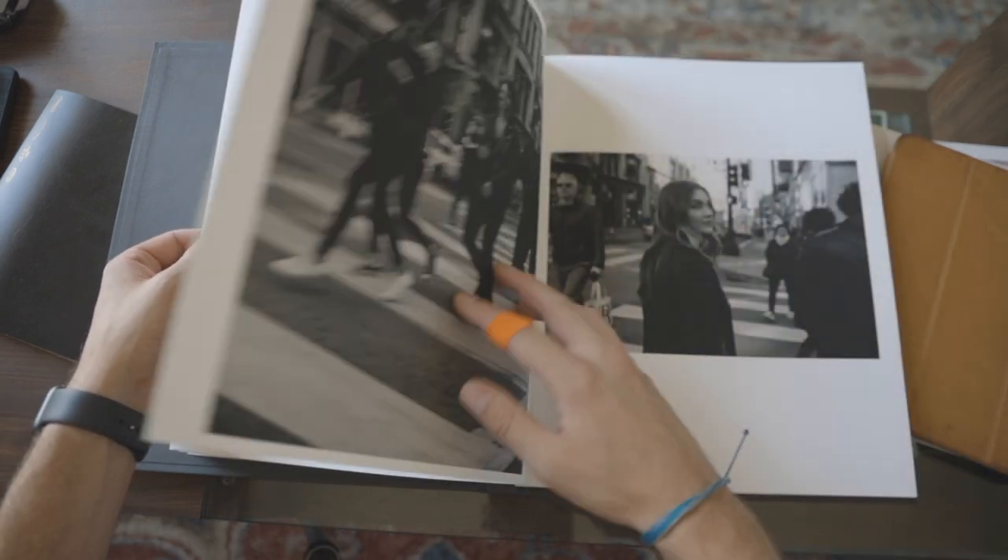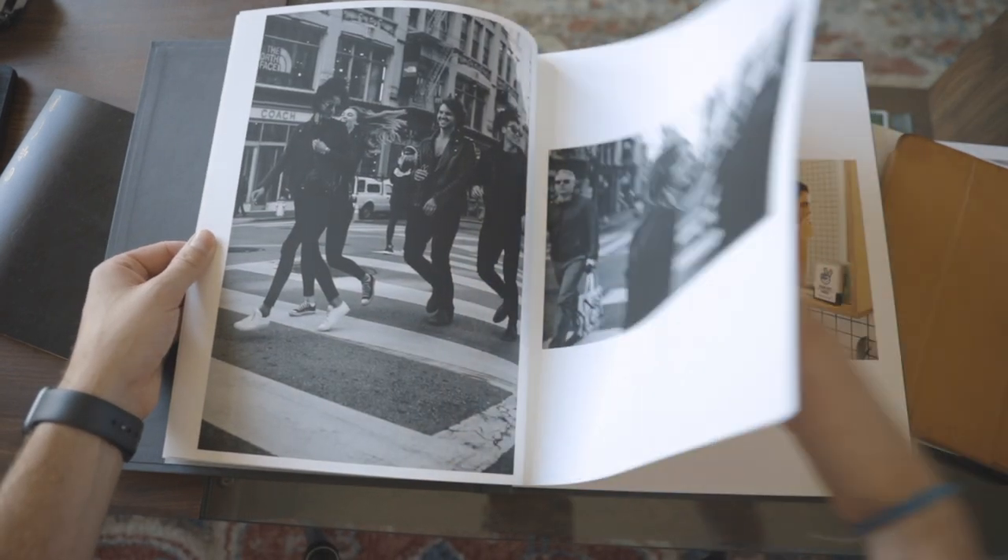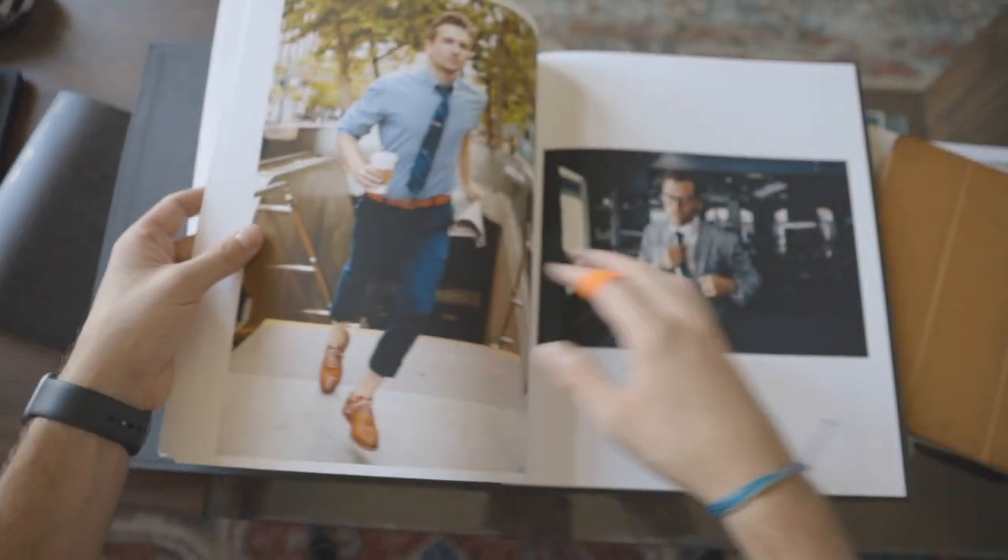With print, the client takes their time, looks through it, spends time with the images, and asks questions — it slows down the process in a good way. Also, working with a good printer and choosing beautiful paper is powerful. In the advertising world, art buyers and art directors want to see how your work translates to print, because that's where it's going to live.